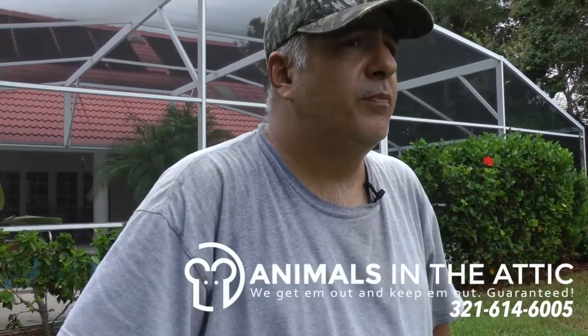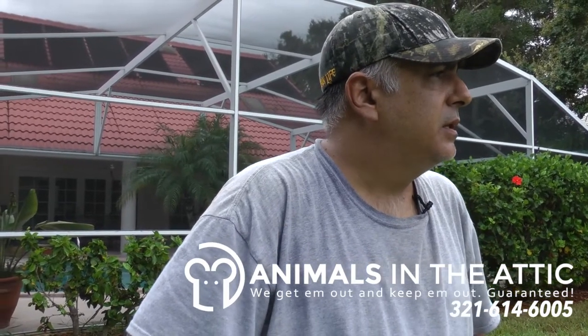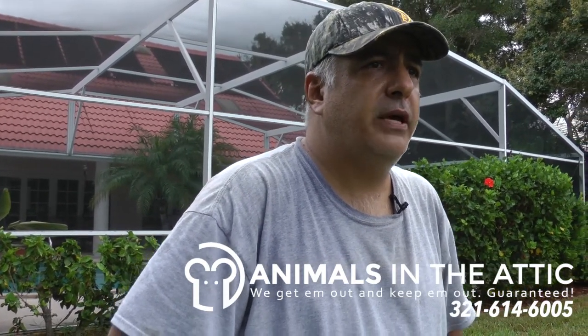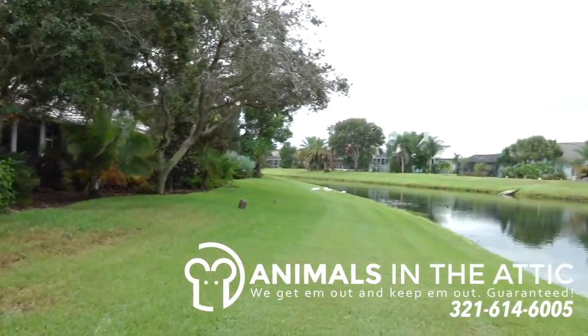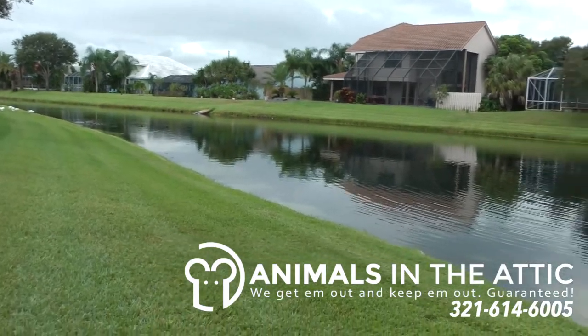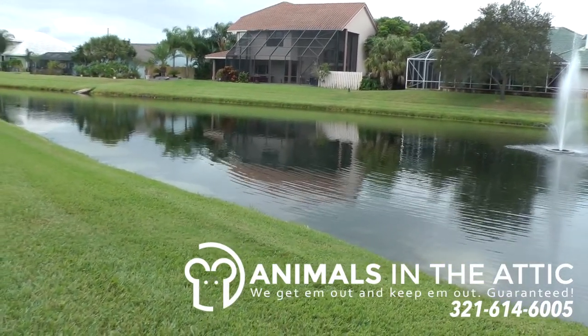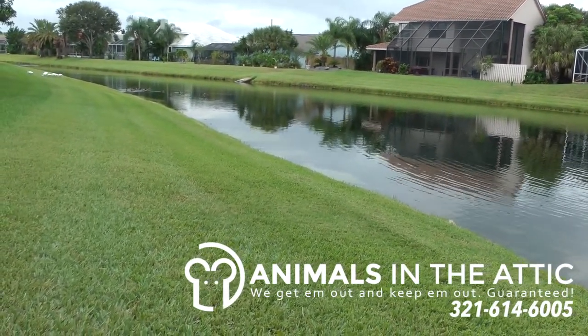In Florida, we have lots of different types of bodies of water, and in our experience, the homes and businesses near water tend to have more of a rodent problem than others. It provides them a good source of food and water, and combined with your home, they have the shelter they need and everything they need to breed and proliferate.